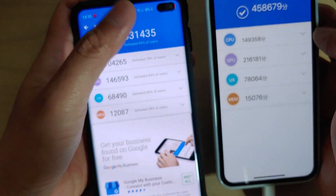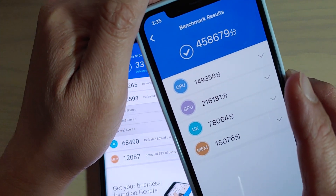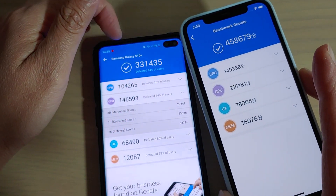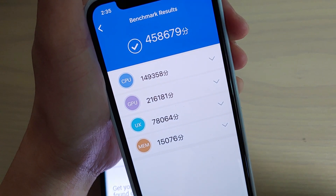So there you have it — the iPhone is the winner in this case versus the Galaxy S10 Plus. Thank you for watching this video. Please subscribe to my channel for more videos.